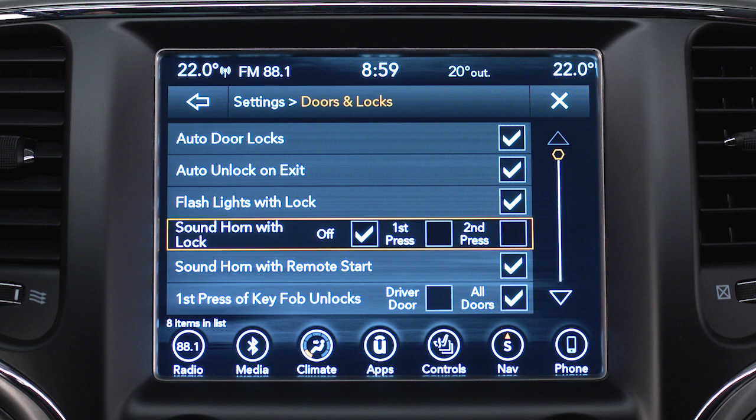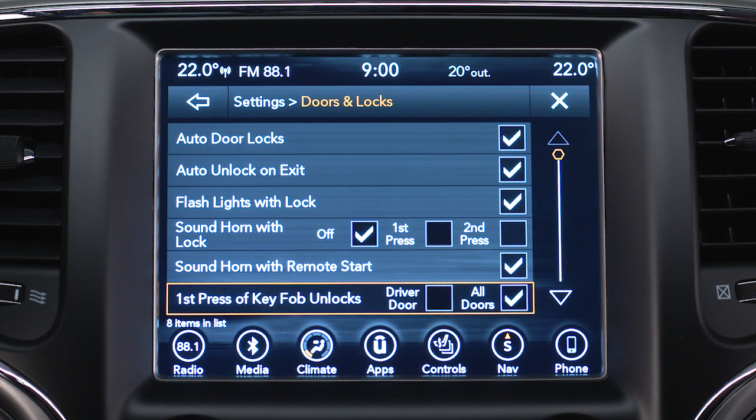In that same menu, you can choose the first press of key fob unlocks feature and choose Driver Door or All Doors.